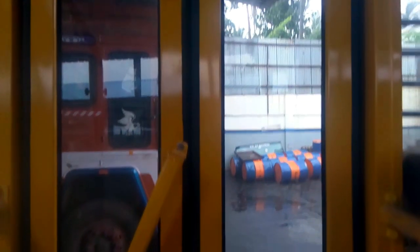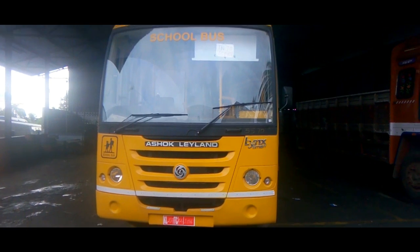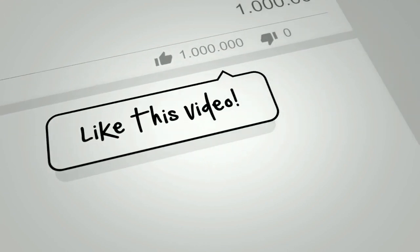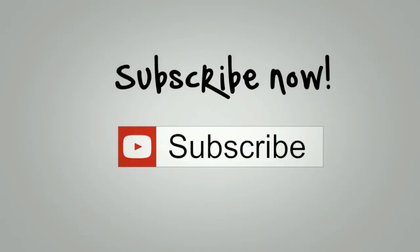This is a top model in the Lynx Smart school bus lineup. If you are interested, please visit the authorised sales office. Don't forget to like, comment, and subscribe to the YouTube channel. Thanks for watching.